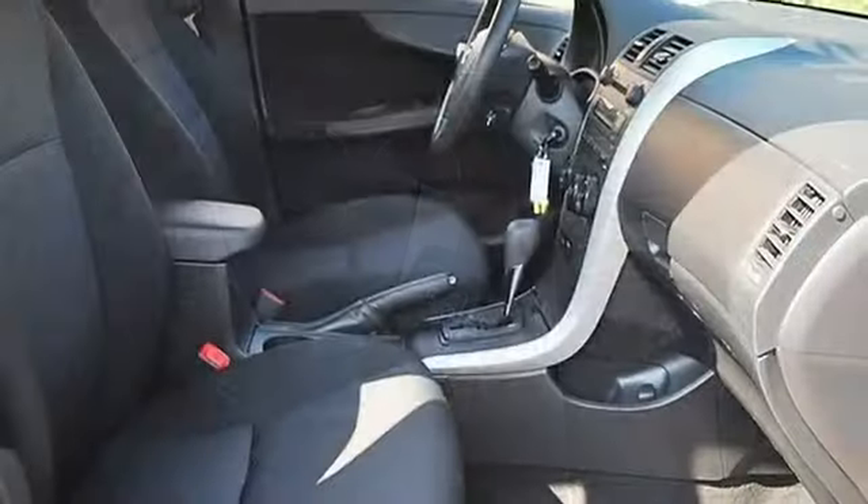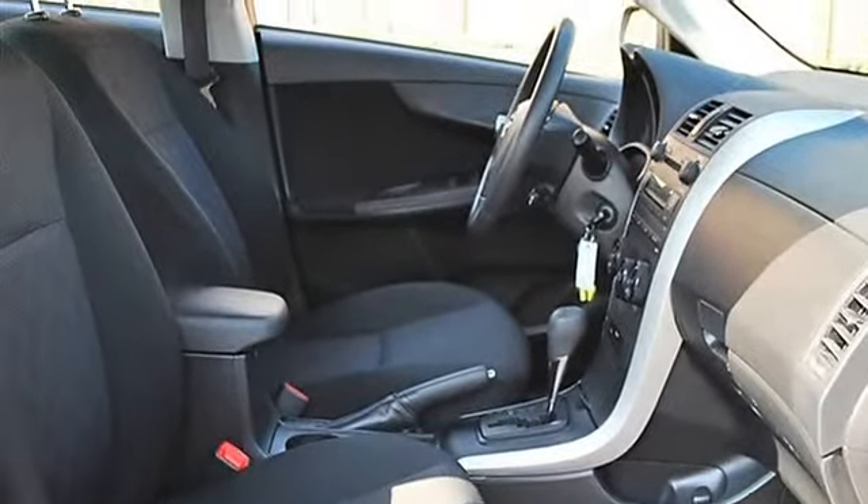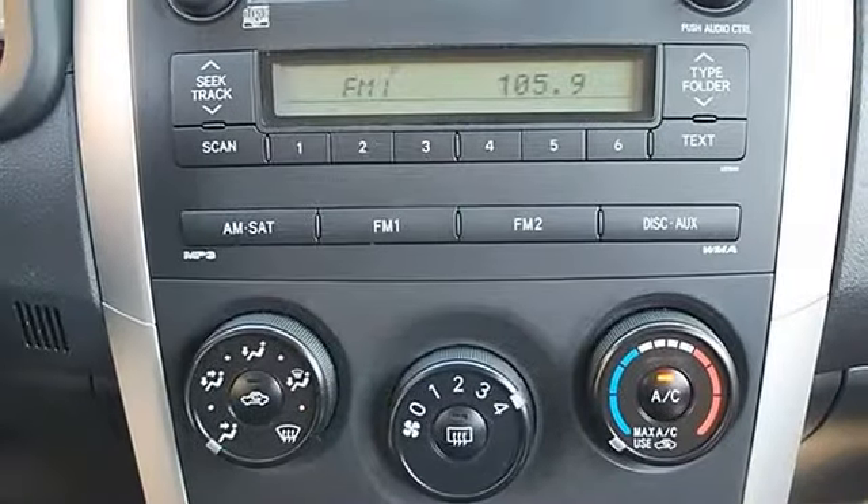Cloth Seats, Bucket Seats, Pass-Through Rear Seat, Second Row Bench Seat, Adjustable Steering Wheel, Steering Wheel Audio Controls.